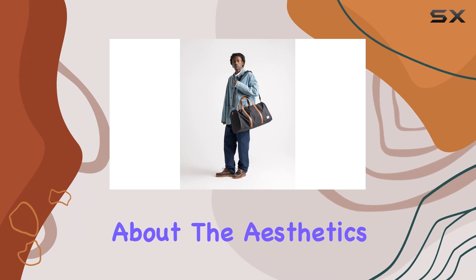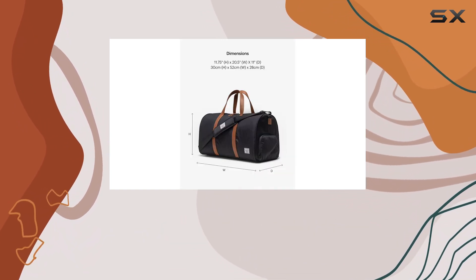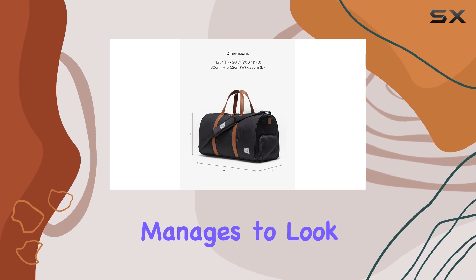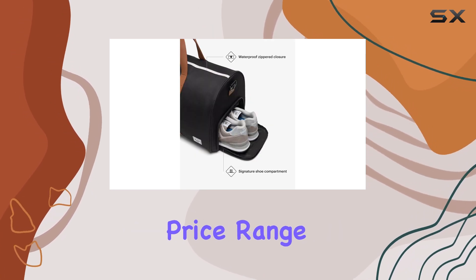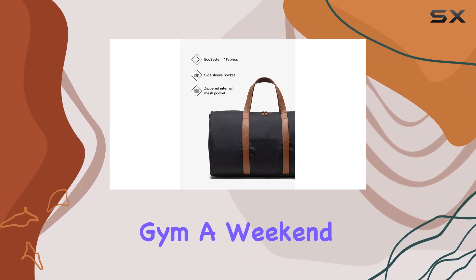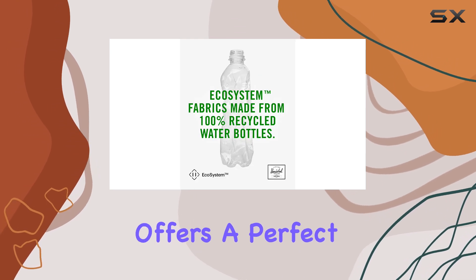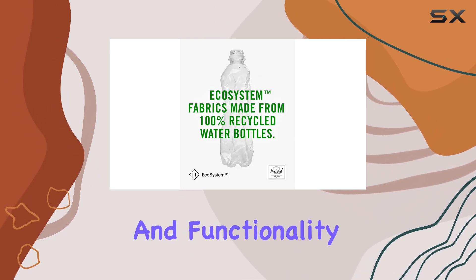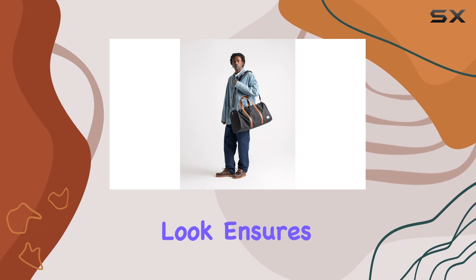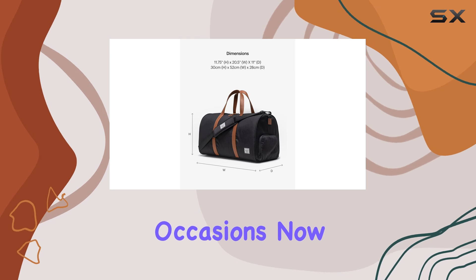First off, let's talk about the aesthetics. The Herschel Novel Duffel stands out with its sleek design and classic silhouette. It manages to look better than most other duffels in the same price range, which is an impressive feat. Whether you're heading to the gym, a weekend getaway, or an overnight business trip, this bag offers a perfect blend of style and functionality. Its minimalist look ensures that it pairs well with any outfit, making it a versatile choice for various occasions.